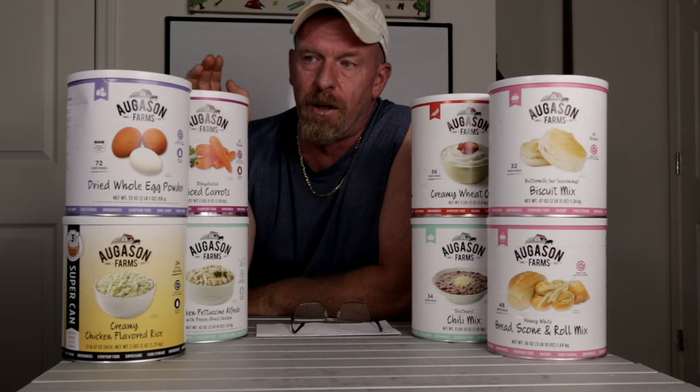A lot of these products are going to last anywhere between 10 to 30 years, depending on which products you buy and how you actually store them. If you can keep them in a cool, dry, dark place, they're probably going to last you a lot longer than what is actually listed on the cans.